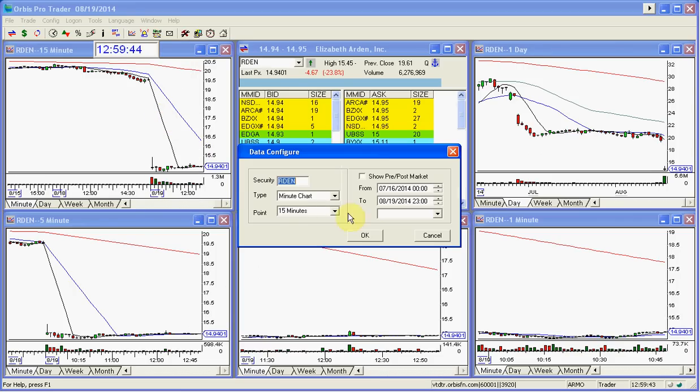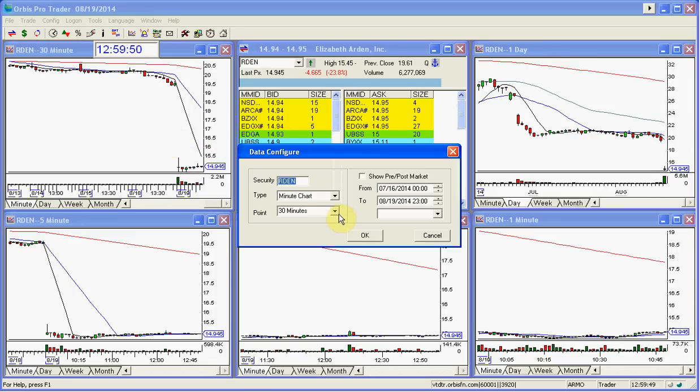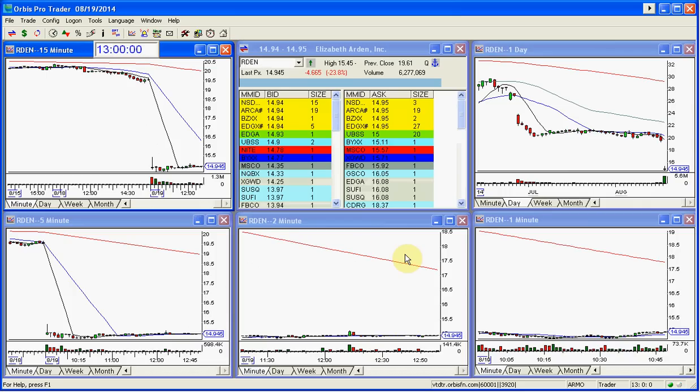Let's take a look at the 30-minute. I think it still looks good. The 30-minute hasn't triggered yet, but it's going to. The 30-minute looks great, the daily looks great, and the 60 looks great. The only thing this needs to do is just continue to sell off.